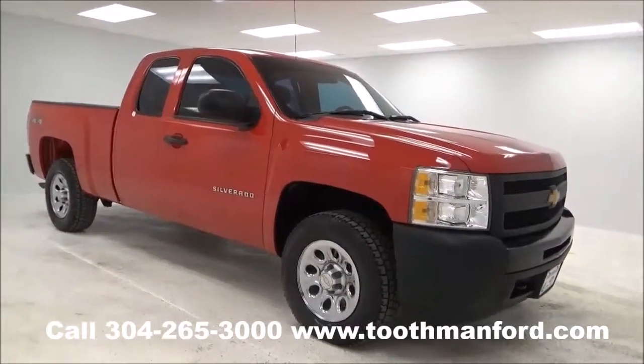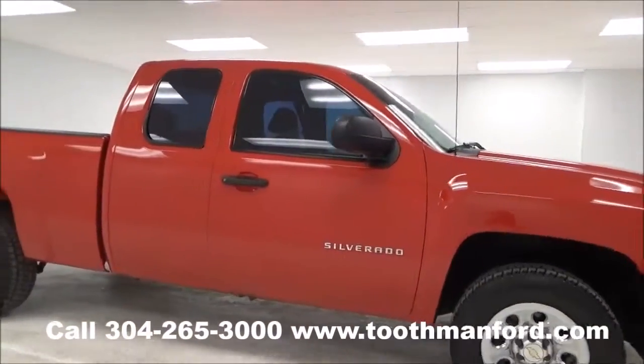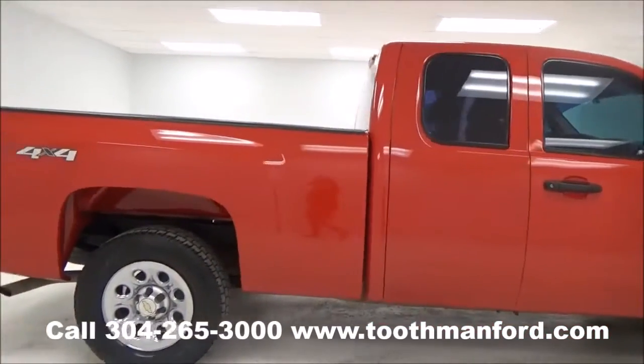Hi, it's Rachel with Toothman Ford. Visit us at ToothmanFord.com. Today we have a 2013 Chevrolet Silverado. It's an ALS model.